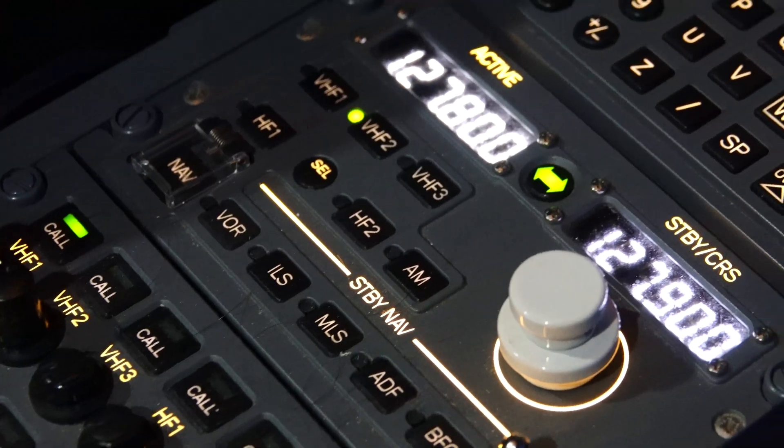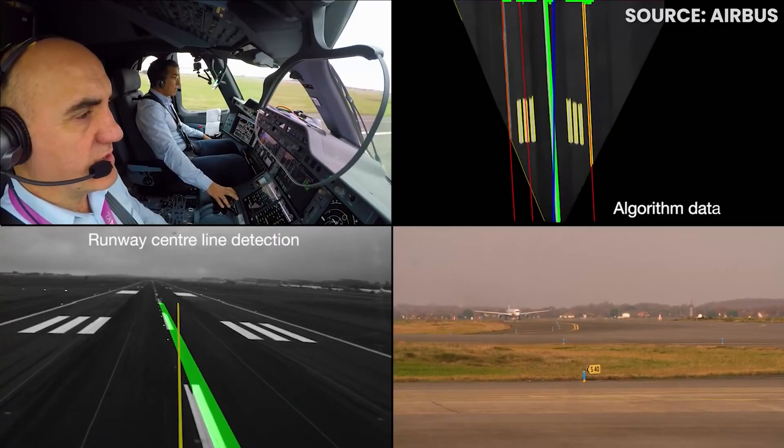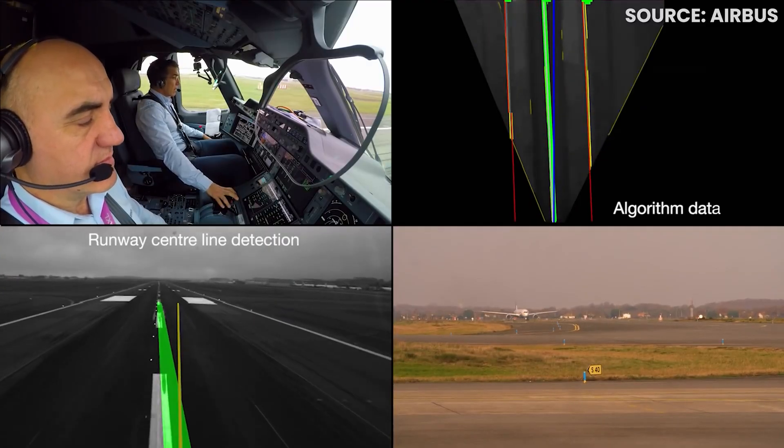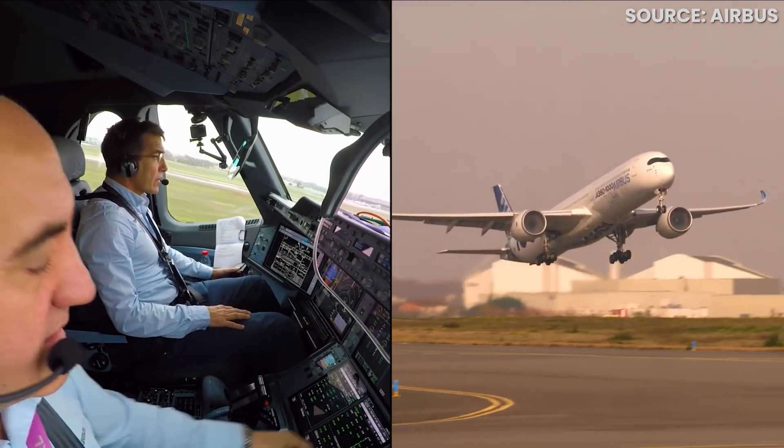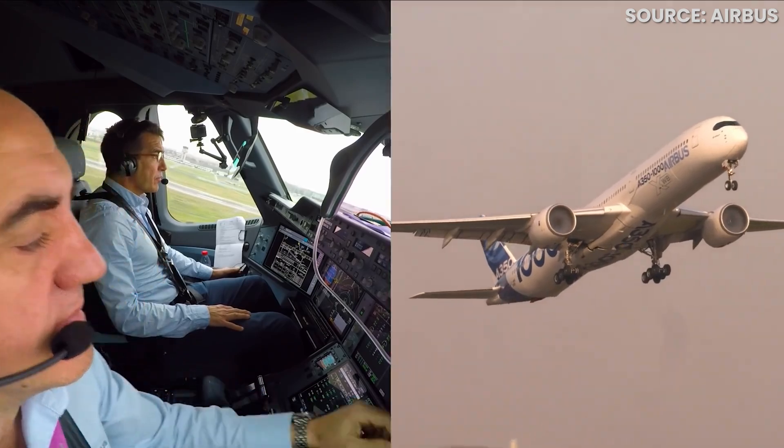However, technology has certainly moved on a lot and the systems and electronics in modern aircraft have got a lot of protection and are shielded against this type of interference. Some of the critical sensors and systems on an aircraft rely on radio waves, and this is why — although a study by the FAA in 2012 concluded that there have been no confirmed occurrences of cell phones affecting flight safety — it's simply just not worth the risk.